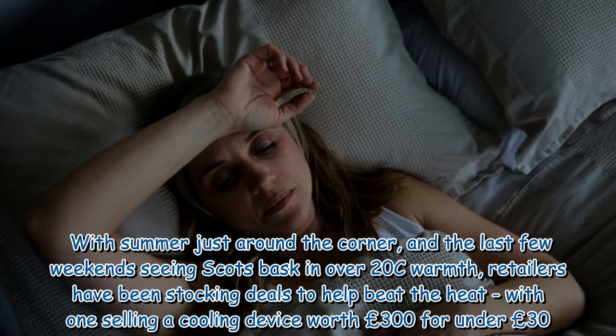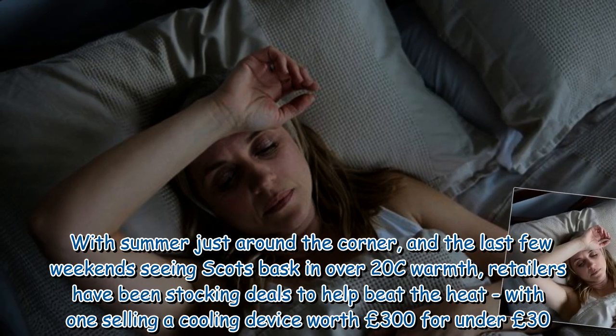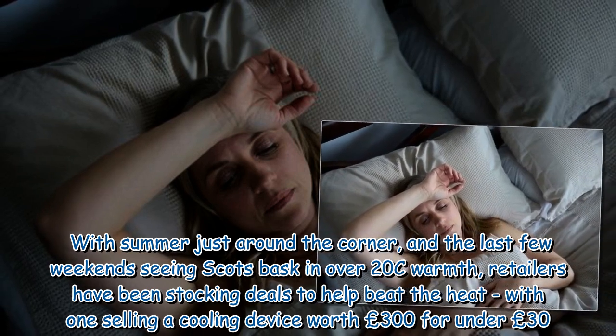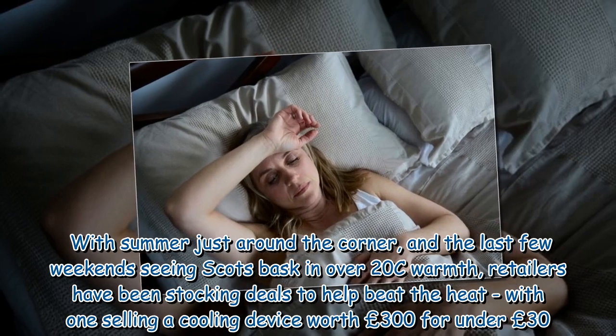With summer just around the corner, and the last few weekends seeing Scotland bask in over 20°C warmth, retailers have been stocking deals to help beat the heat, with one selling a cooling device worth £300 for under £30.